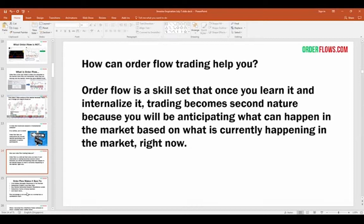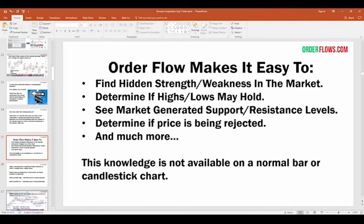Some of the benefits of order flow: it makes it easy to find hidden strength and weakness in the market, determine if highs or lows are going to hold. Every time you hit a high or low, you should ask yourself: is this high going to hold or keep going higher? Is this low going to be the low of the day or are we going lower? You'll see market-generated support and resistance levels, and you can determine if price is being rejected or accepted.